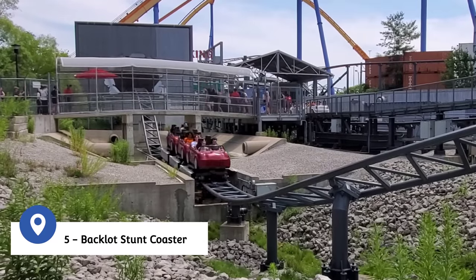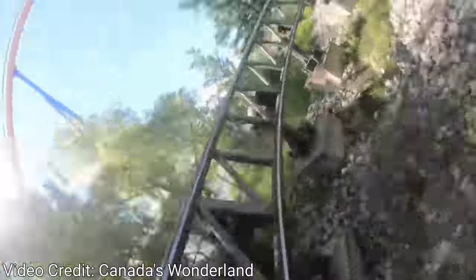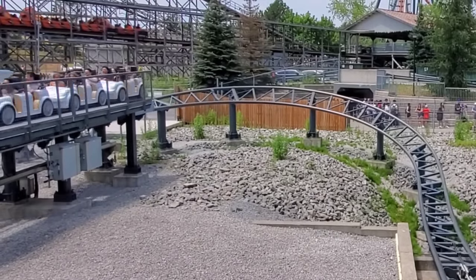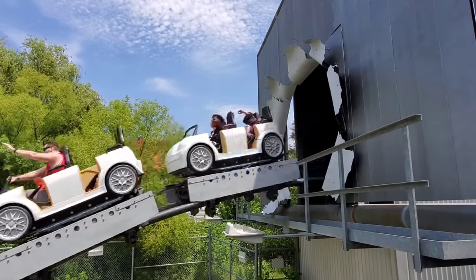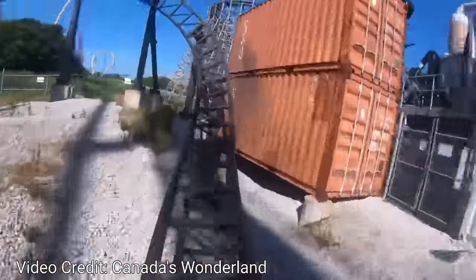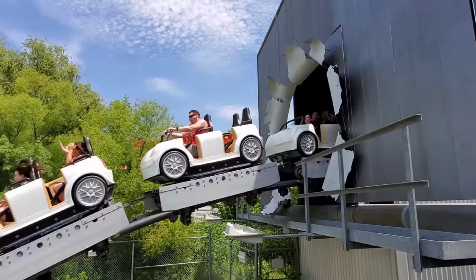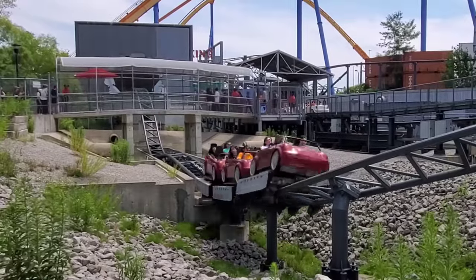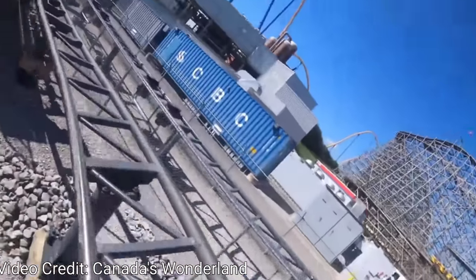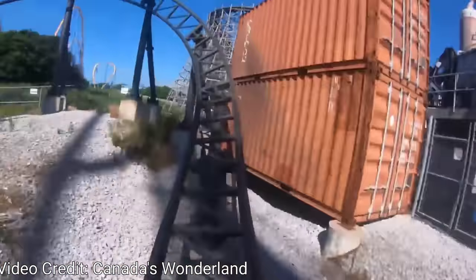At number 5, the Backlot Stunt Coaster is the only coaster at Canada's Wonderland featuring a linear induction motor which accelerates riders from 0 to 40 miles per hour in under 4 seconds. Opened in 2005, the coaster was themed after the climactic car chase at the end of the 2003 film The Italian Job. The chase navigates through a parking garage, along highways, past police cars with sirens and lights flashing, and narrowly evades a helicopter before crashing through a billboard. Early versions incorporated special effects like simulated gunfire and pyrotechnics, but in 2008 the ride was renamed to Backlot Stunt Coaster and much of the original theming and special effects have since been removed.